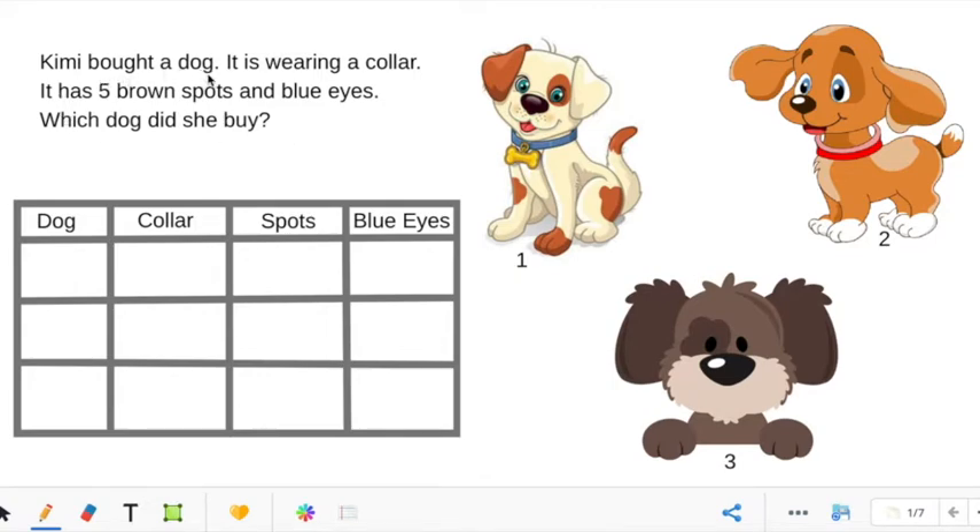Kimmy bought a dog — is that important? No. It is wearing a collar — is that important? Yes, so we are going to underline that. It has five brown spots and blue eyes — is that important? Yes it is, we are going to underline that. And then we are going to circle the question: Which dog did she buy?